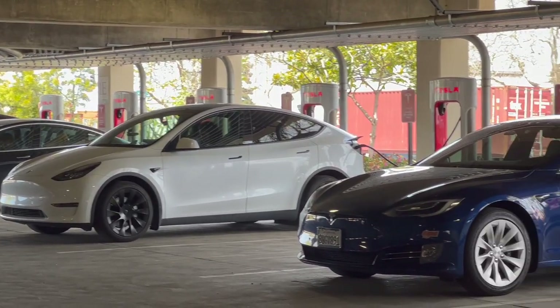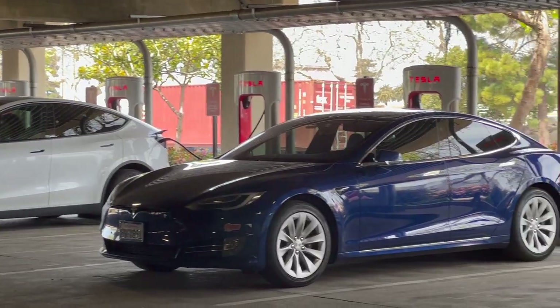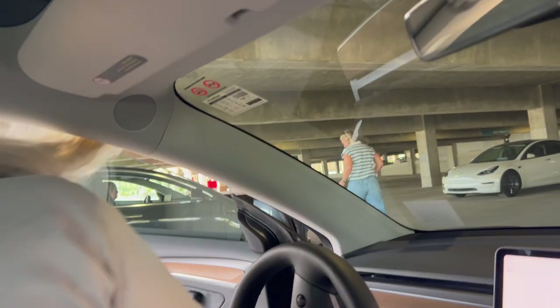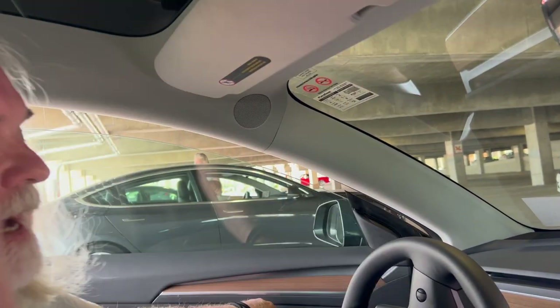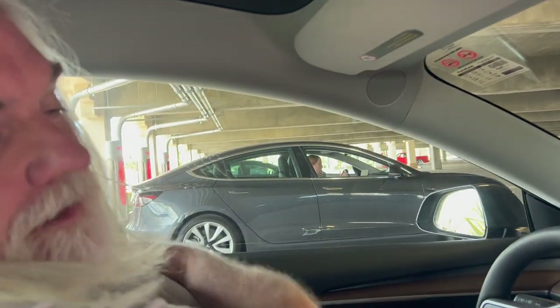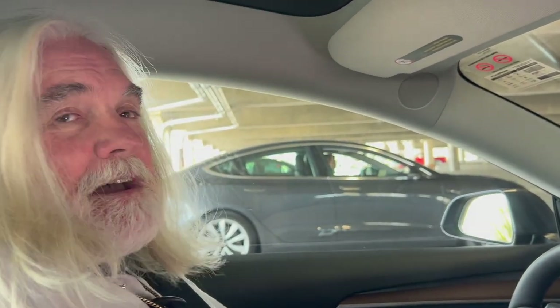We started at 40%. It's reasonable. So a lady helped us unplug the charger from the car because there's a hidden button that locks it, and if you don't know where that hidden button is, you're not going to unlock it.